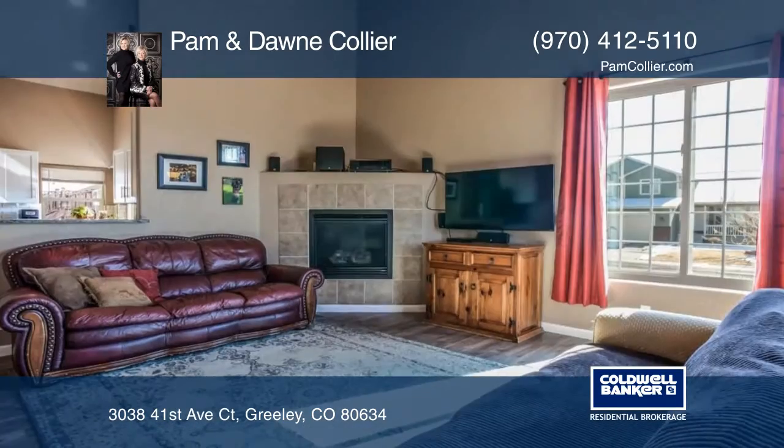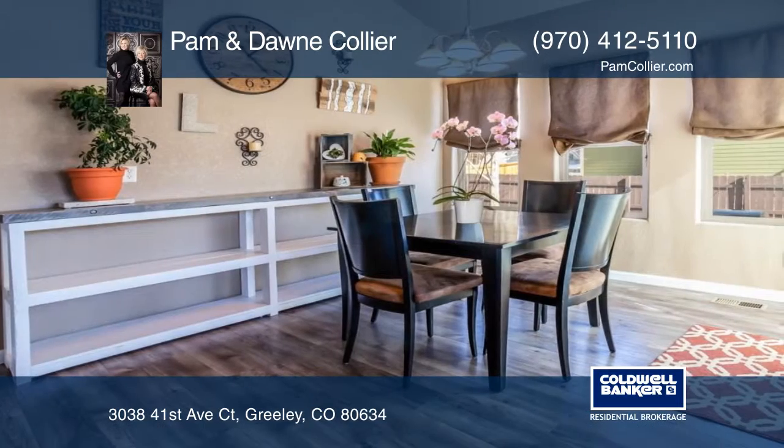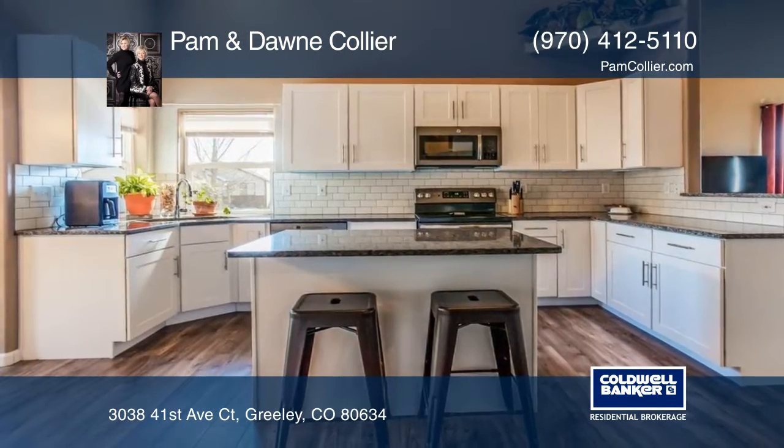Come see this gorgeous home that has been completely remodeled with all-new vinyl hardwood flooring throughout the main level. The bright and open floor plan offers vaulted ceilings, an upstairs loft, and full basement.